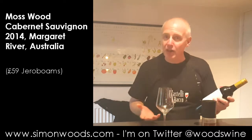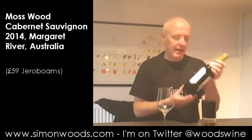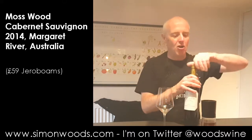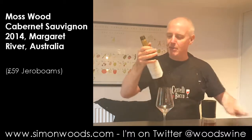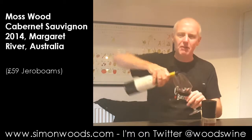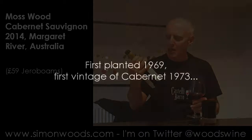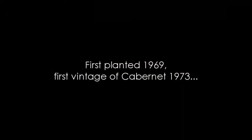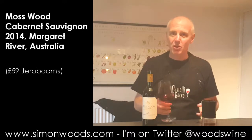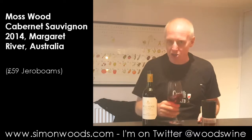Hopefully the wine that is going to go rather nicely with my belly pork is Mosswood Margaret River Cabernet Sauvignon 2014. Mosswood — one of the pioneers of the Margaret River region. I can't remember when they did their first vintage, but it was back in the 70s sometime. Anyway, I'd better give it a sniff and tell you what I think of it.